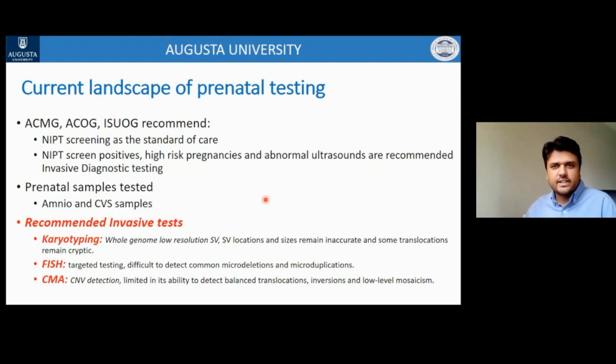The current scenario of prenatal testing, as recommended by ACMG, ACOG, and ISUOG, is that prenatal testing is offered to every pregnant woman regardless of age or previous pregnancy history. NIPT screening is the standard of care, and for positive NIPT screens, high-risk pregnancies, and abnormal ultrasounds, invasive diagnostic testing is recommended using either amniocytes or chorionic villi samples. The recommended invasive tests are karyotyping, FISH, and chromosomal microarrays, performed either simultaneously or in a tiered fashion, as each technology has its own advantages and limitations.